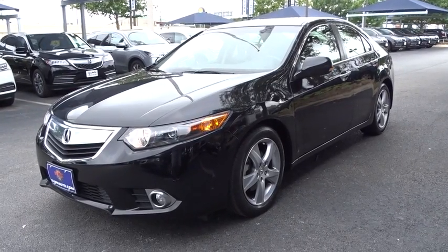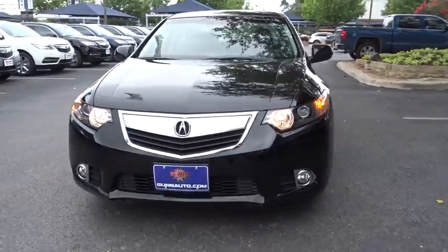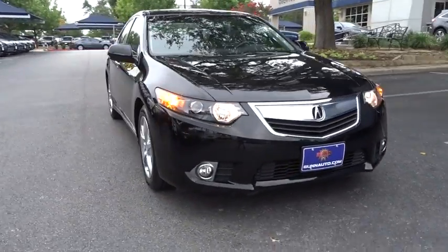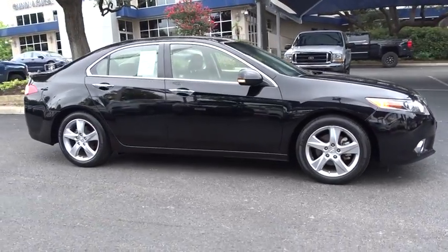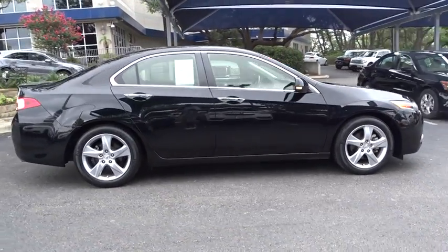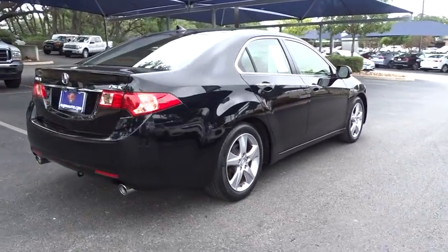The 2013 Acura TSX. The Acura TSX uses quality materials and is built with excellence. It comes equipped with a spacious interior and an impressive list of standard features. This vehicle has less than 40,000 miles. Here are some of this vehicle's great options.